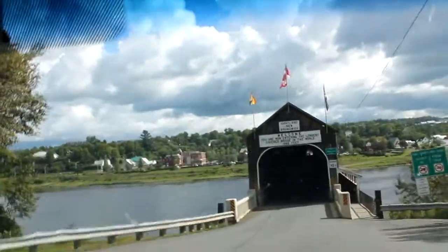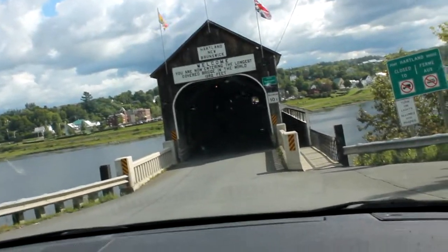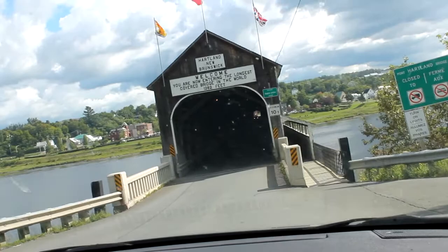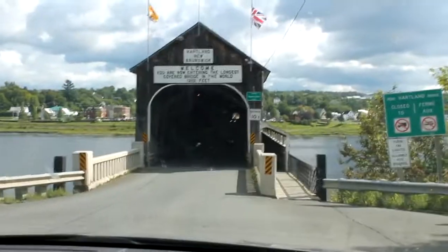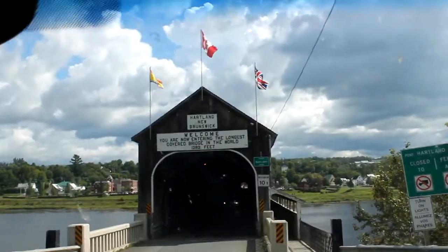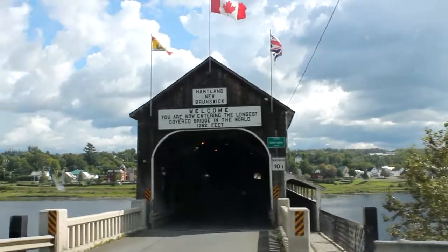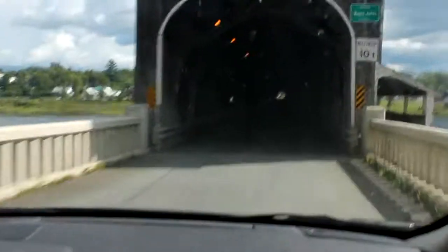We're heading on to the longest covered bridge in the world. It's a bit confusing navigating the entrance — there's a stop sign and you have to wait for oncoming traffic since only one person can go at a time. You need to have your lights on. Okay — we're going on the covered bridge!